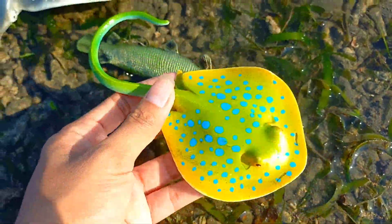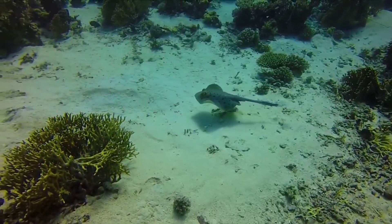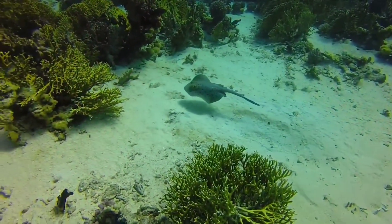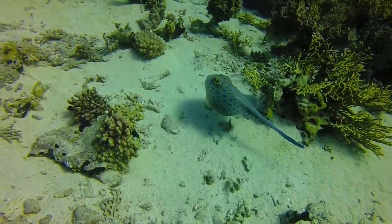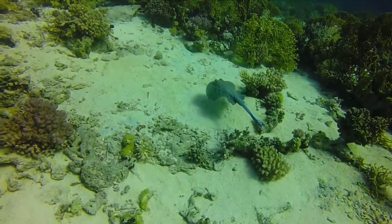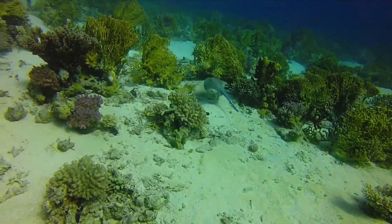This is a blue-spotted ray! Some species of blue-spotted rays have spiny protrusions on their dorsal surfaces, which can help protect them from predators by providing physical defense. Some ray species, including some blue-spotted rays, can generate electricity to defend themselves from predators or even to catch prey. Blue-spotted rays can also swim swiftly to evade approaching predators.